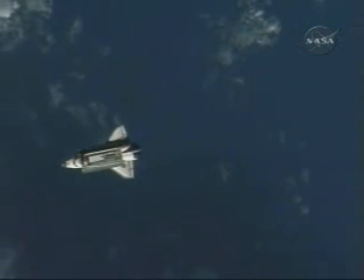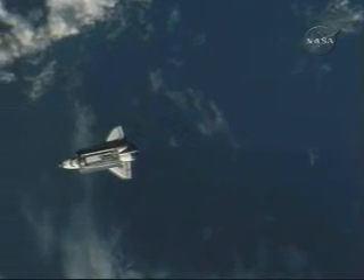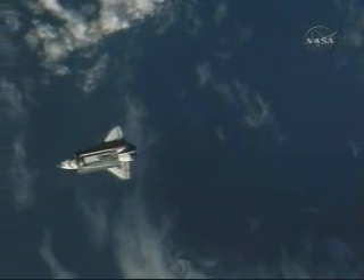The two vehicles now 3,000 feet apart — half a mile — continuing to close in at a rate of four and a half feet per second.